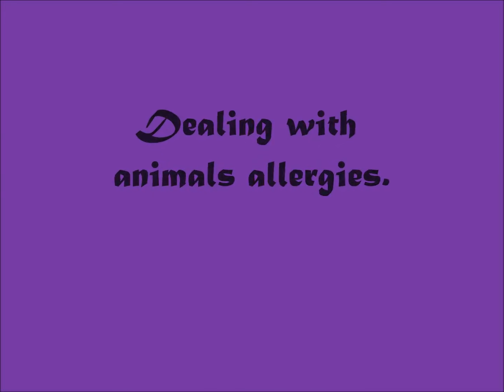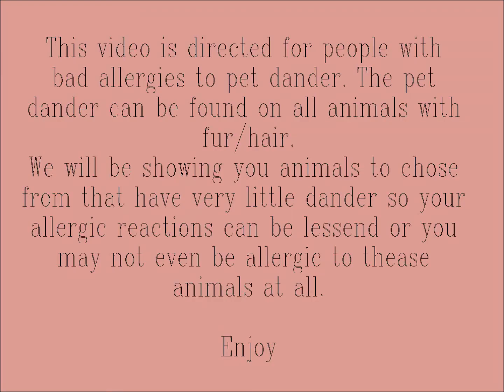This is a video for people who have bad animal allergies. One of the most common animal allergies is dander, and these animals all have very little dander or no dander at all.